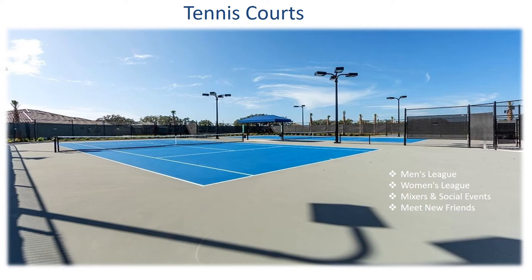The tennis courts at the Polo Run Clubhouse are a beautiful amenity that will host a men's league, a women's league, social mixers, and events — a great place to meet new friends.